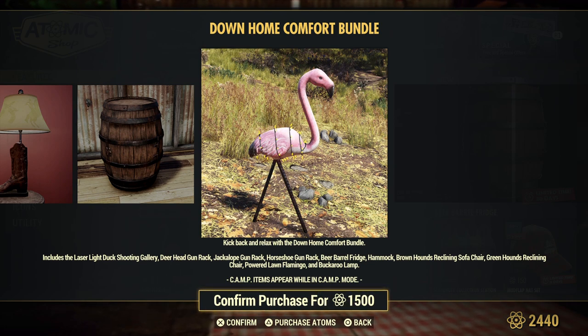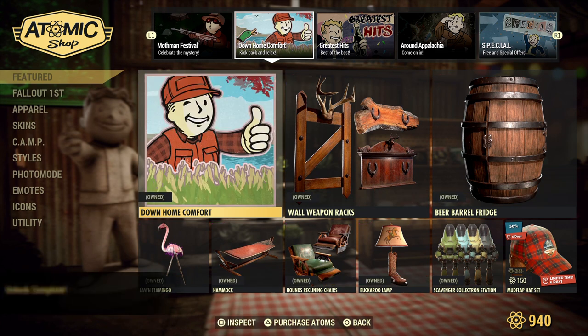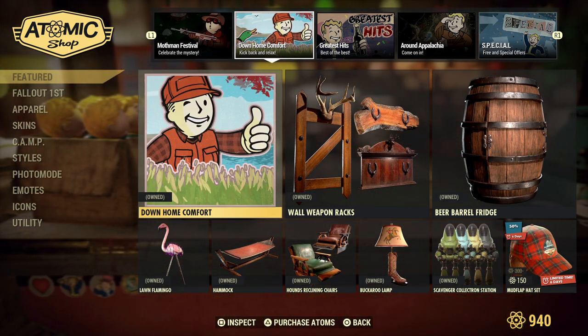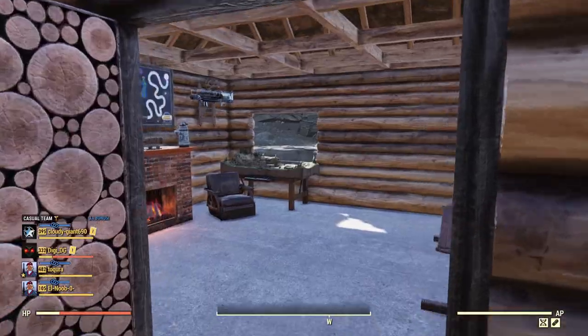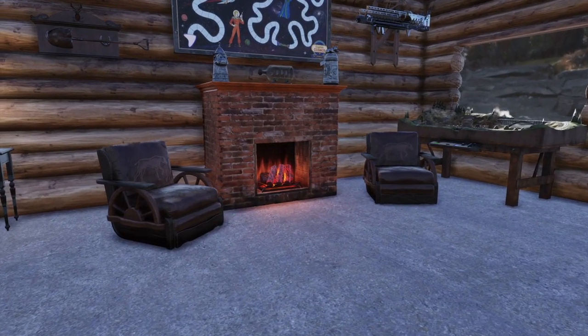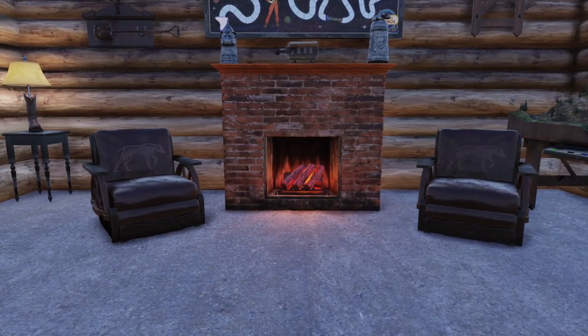There was a flamingo given out today for Fallout First members, but I don't think those light up or have a power requirement like these ones. So anyway, I wanted to give you a rundown of how it all appears and the potential problems. First and foremost, the recliners - I love these, I absolutely love them.